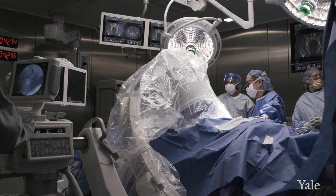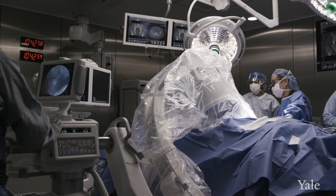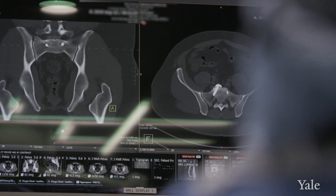In the future, hopefully we'll be able to apply many of these biologic solutions to other conditions such as degenerative disc disease or spinal cord injury.